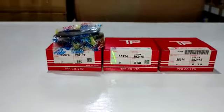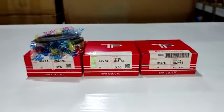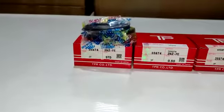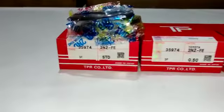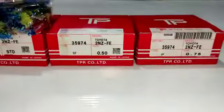This is a TP ringer — TP Japan. This is a XL ringer. This is standard size. This is 0.50, and this is 0.75.